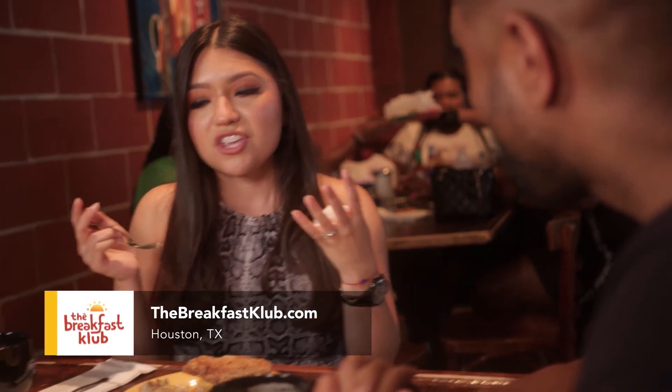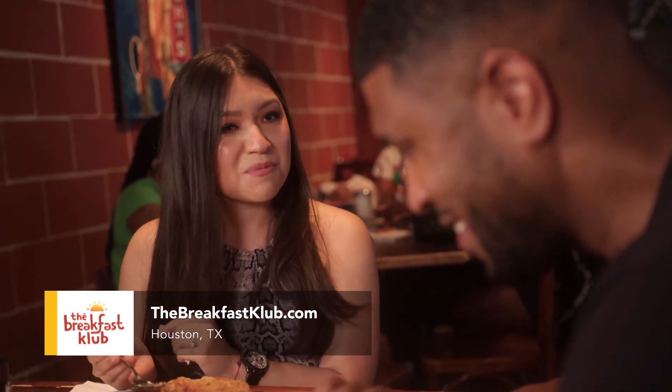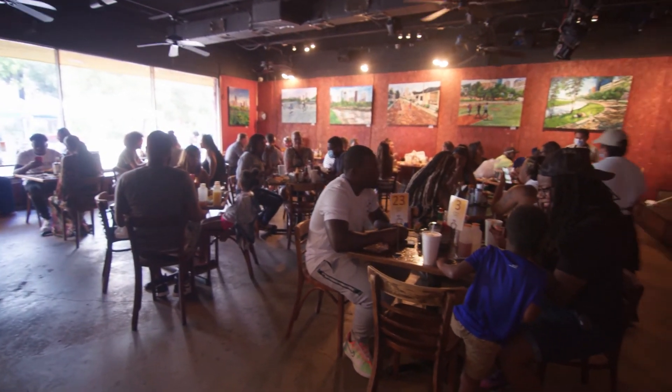I know my go-to spot when I come to the city of Houston. Thank you so much for explaining the delicious foods. I can take my little cup and souvenir with me so I can always remember the Breakfast Club, and I'll definitely grab some seasonings on the way out. We appreciate y'all stopping by.